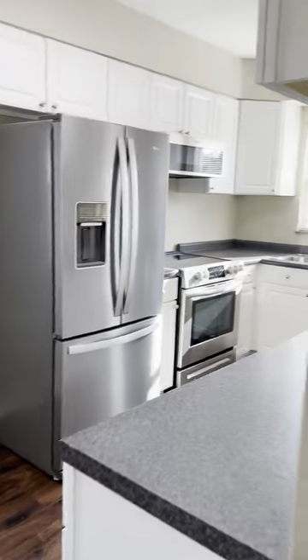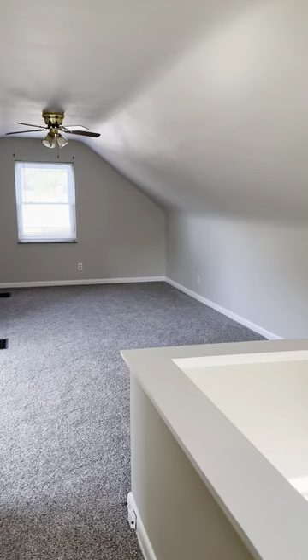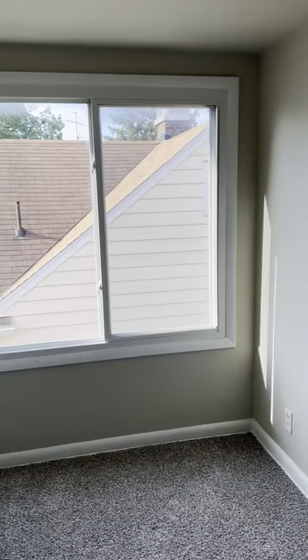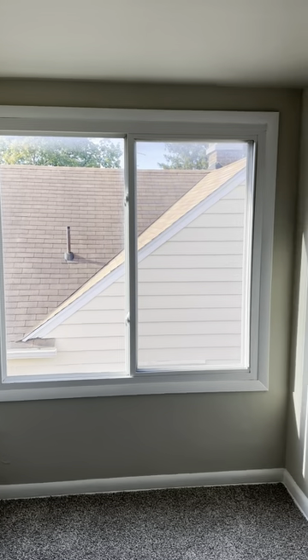Then we're going to go upstairs. This is a beautiful Cape Cod with neutral flooring. It's got an additional AC unit up here just for those super hot days, but it is very cool and comfortable. This is a very large, beautiful space that would make an excellent primary bedroom. There is an egress window up here.